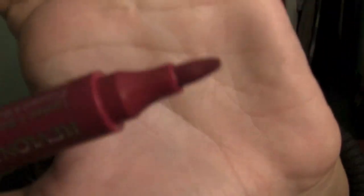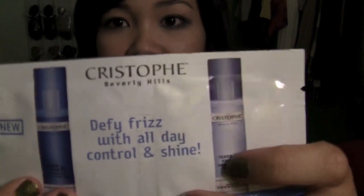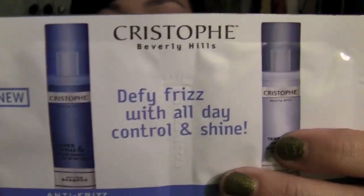And then I picked up the Revlon Just Bitten Lip Stain in Frenzy. It's a plummy red color, so another perfect color for fall. And then at CVS they gave me these samples of shampoo and conditioner — Kristoffy, I don't know. Just got some samples of that. So that's what I got at CVS.